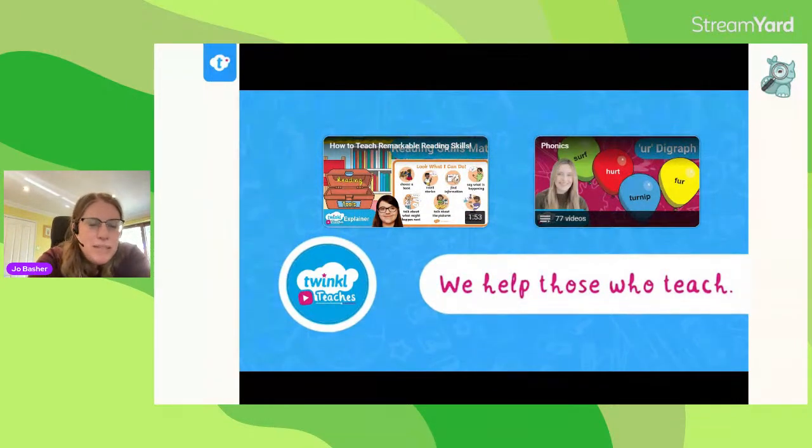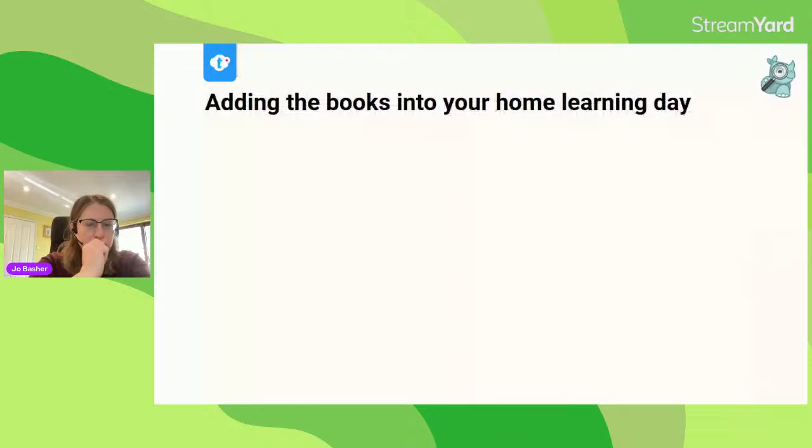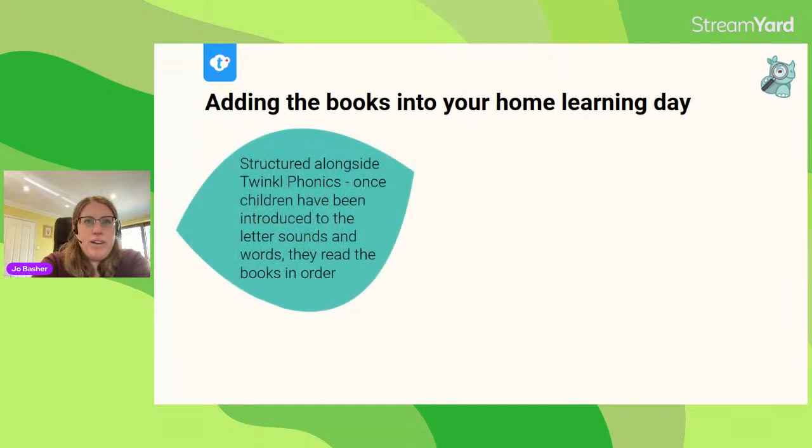The Rhino Readers app is really useful, especially if you want the books offline — it's possible to download them to your device, so they're good for reading in the car or when you're out and about. Those are the three ways you can get to the Rhino Readers books.